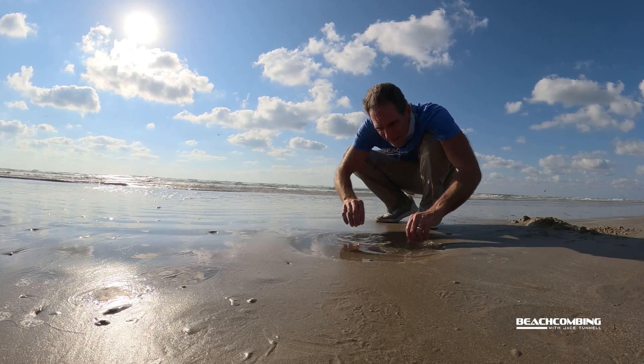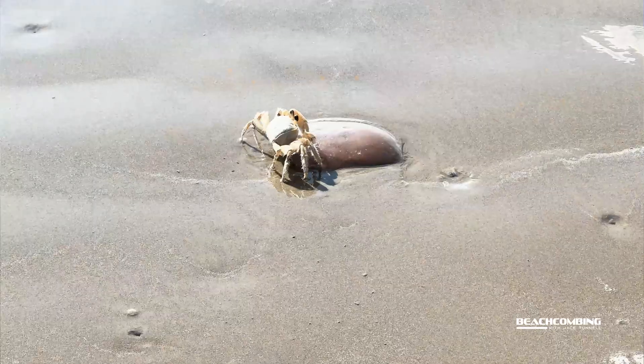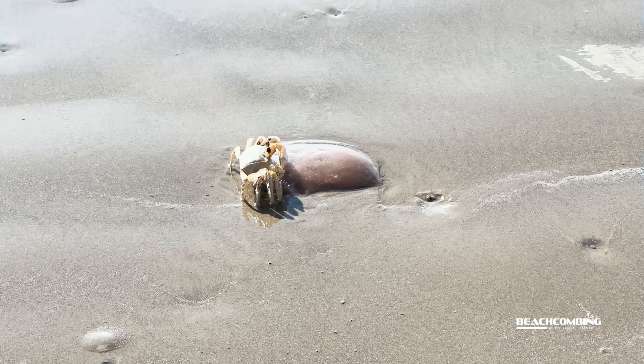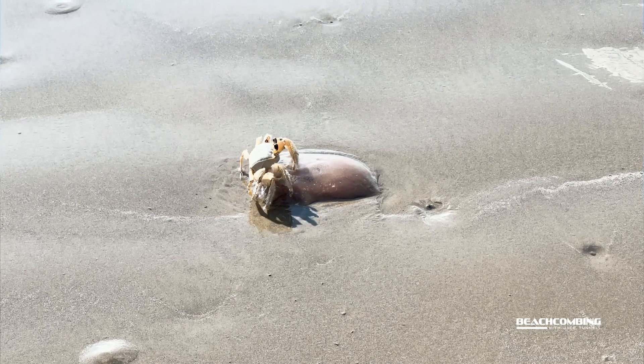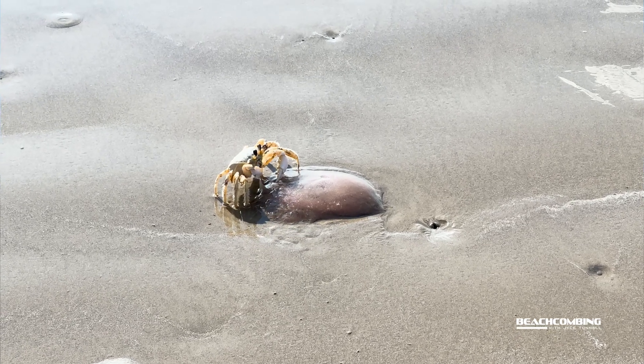Now you might think — do people eat these? It looks so delicious, it looks like cotton candy. No, you can't eat these things. This is one of the jellyfish people aren't eating. Whenever they wash up, they're made mainly of water so they start evaporating very quickly. Crabs and birds feed on them, and pretty soon after washing up you're not even going to recognize it as it loses color and organisms start eating it.